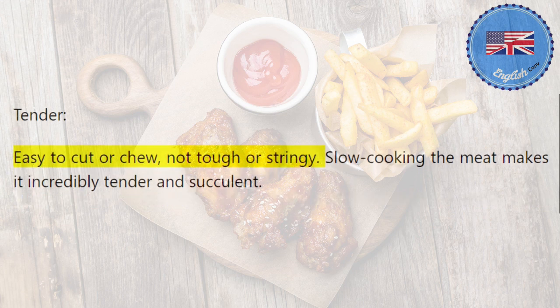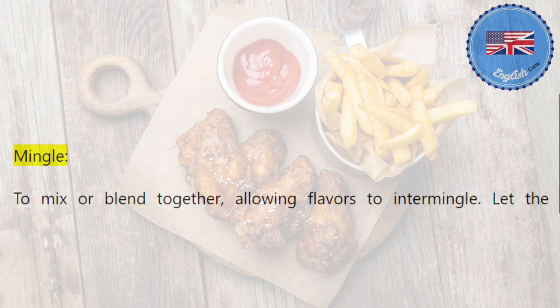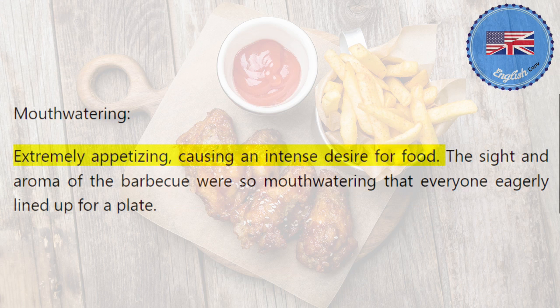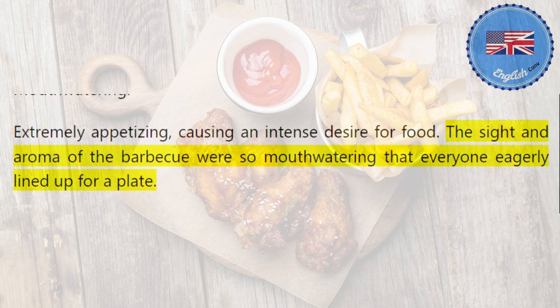Tender: easy to cut or chew, not tough or stringy. Slow cooking the meat makes it incredibly tender and succulent. Mingle: to mix or blend together, allowing flavors to intermingle. Let the ingredients mingle in the marinade to enhance the overall taste of the grilled chicken. Mouth-watering: extremely appetizing, causing an intense desire for food. The sight and aroma of the barbecue were so mouth-watering that everyone eagerly lined up for a plate.